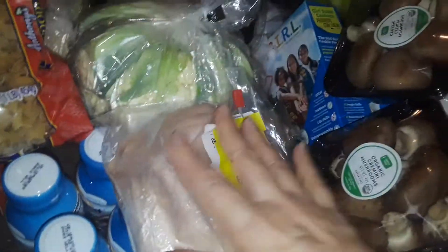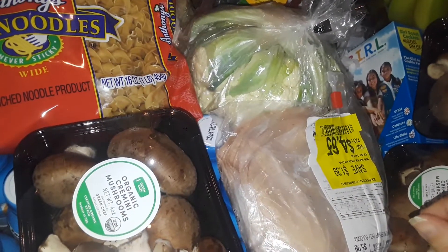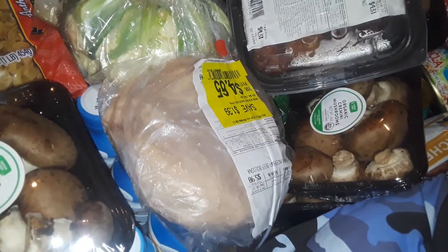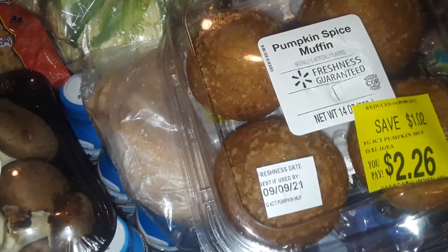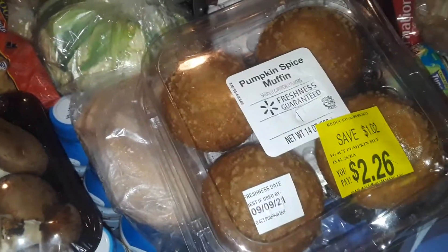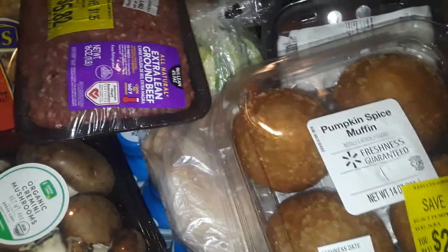Most of the stuff is from Walmart — you can see how huge this haul is, it's all scattered. I've got to put everything away and prep some of the vegetables. Walmart gave me whole containers of chicken, some sweets like muffins and Girl Scout cookies, ground beef that still has the tags on it — all kinds of stuff.